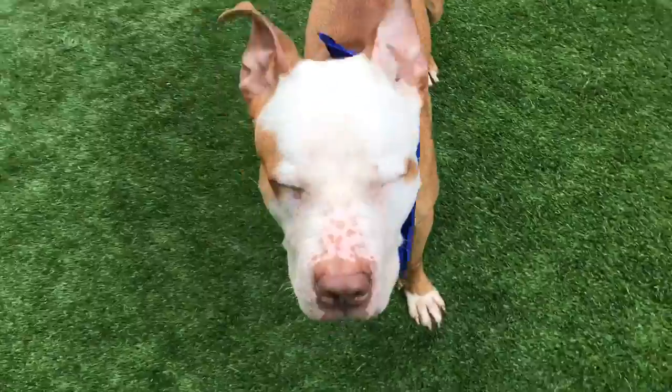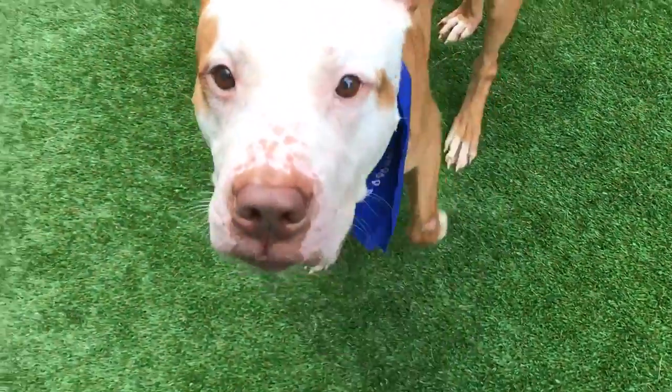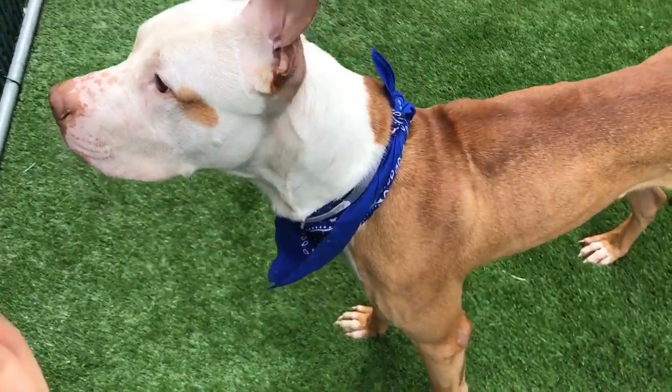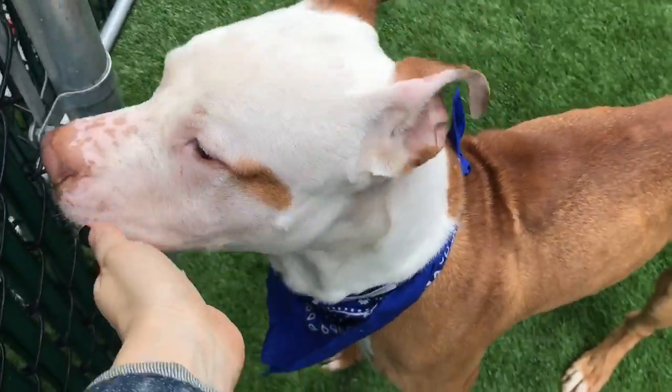Very sweet. He's still pretty young, so he definitely could do well with exercise and some training. But he's a really nice guy. So again, this is Denver, and Denver is here at Manhattan's ACC. Good boy.